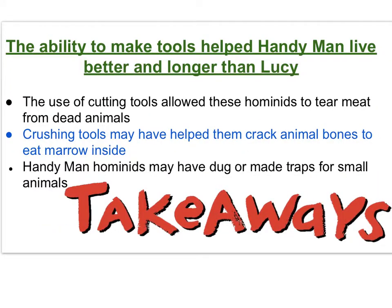Handyman may have even passed these early skills on to others. The ability to make tools helped handyman live better and longer than Lucy and early hominids like her. The use of cutting tools allowed these later hominids to tear the meat from dead animals. Crushing tools may have helped them crack animal bones to eat the marrow inside. Handyman hominids may even have dug or made traps for small animals.